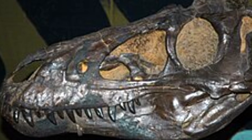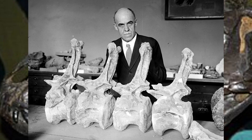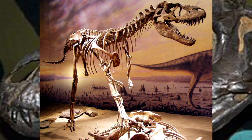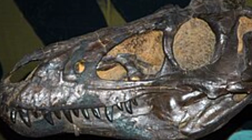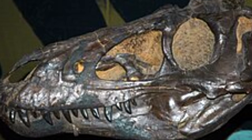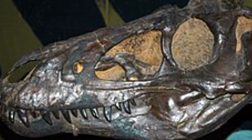Originally it wasn't called Nanotyrannus. The 1946 description was handled by Charles W. Gilmore, who thought it was another species of Gorgosaurus — not an unreasonable assessment since Gorgosaurus is a tyrannosaurid. Much later, in 1988, Robert T. Bakker re-described it alongside Michael Williams and Phil Currie. They felt there were too many differences to place it under Gorgosaurus, so they gave it a new genus: Nanotyrannus. Their study showed the bones were fused, implying the animal was fully grown.